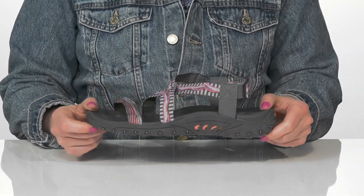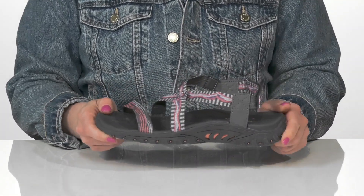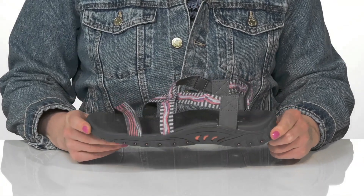That will keep you sure-footed. Wear these to the theme park, to the beach, or wherever you want, because they are awesome — just like you.